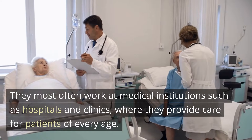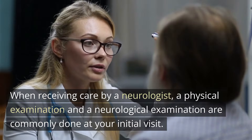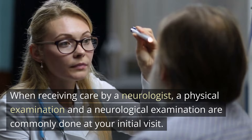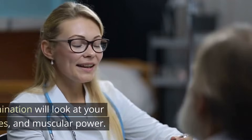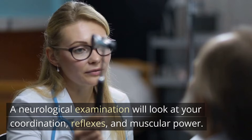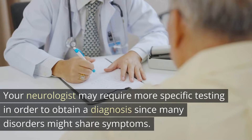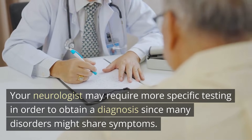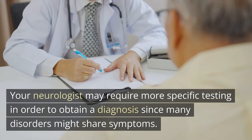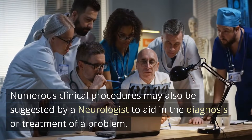When receiving care by a neurologist, a physical examination and a neurological examination are commonly done at your initial visit. A neurological examination will look at your coordination, reflexes, and muscle power. Your neurologist may require more specific testing in order to obtain a diagnosis, since many disorders might share symptoms.